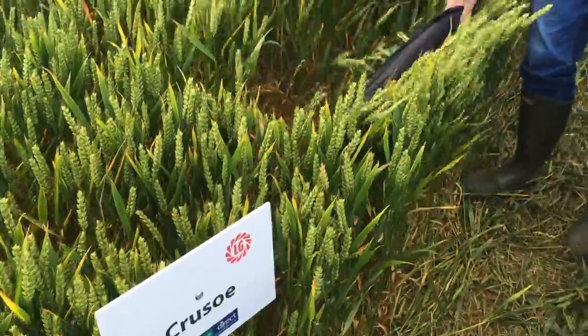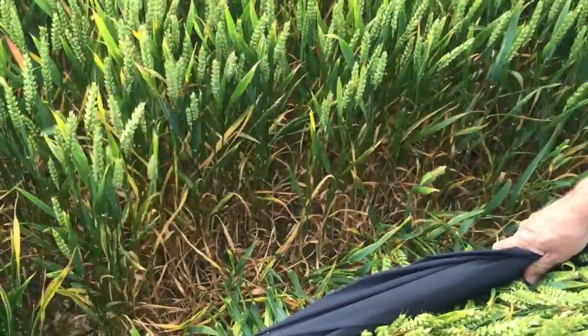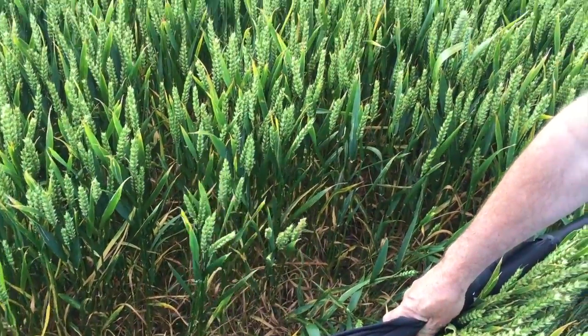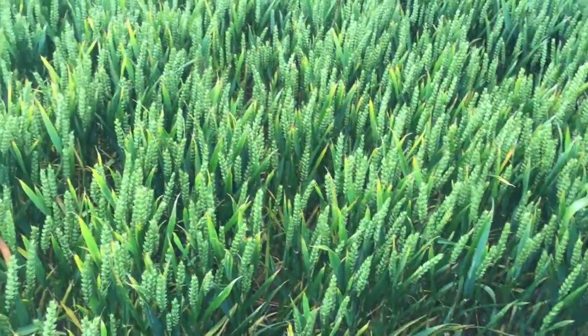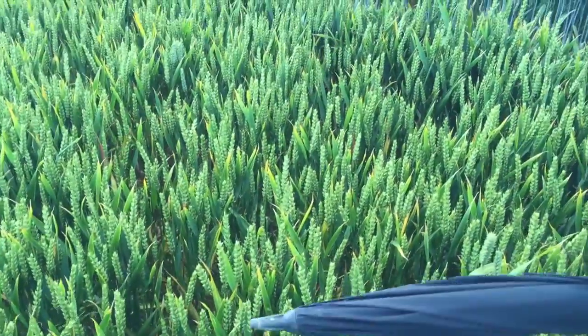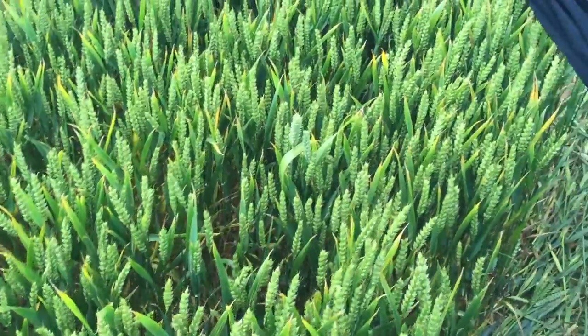Crusoe, with its very distinct, very green colour, as you can see has good levels of Septoria resistance. There's a bit of yellowing on the flag leaf, but again, very good Septoria resistance. As we know from 2014, when disease levels couldn't be kept at bay with the later applications of fungicide, Crusoe really stood out last year with its Septoria resistance.